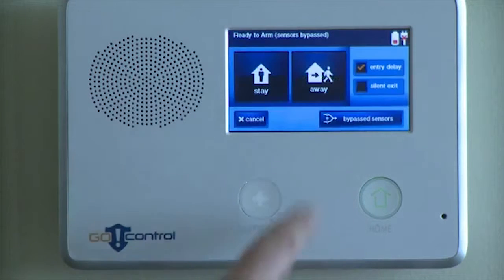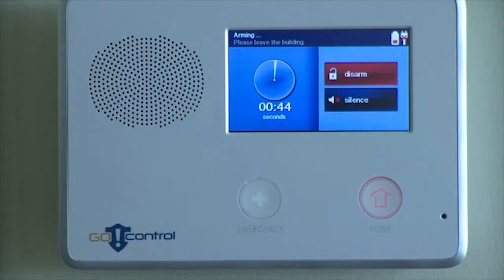Consumers want something easy to use. They've been asking for it, and they've been complaining about the existing technology. It's precisely why we came out with a color touchscreen. The response has been phenomenal — people get this panel, see it, and they know how to use it right out of the box.